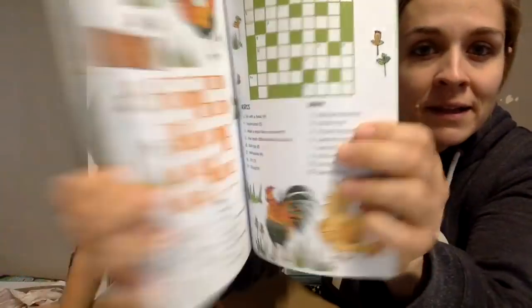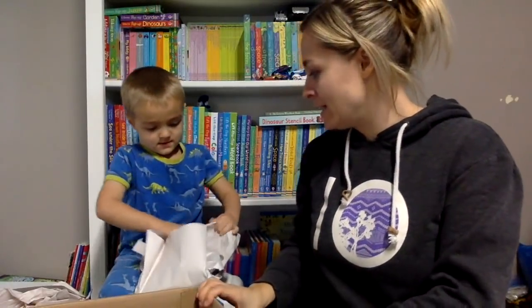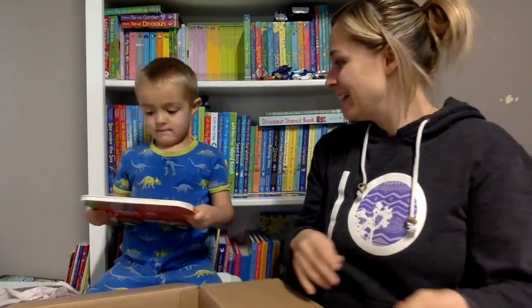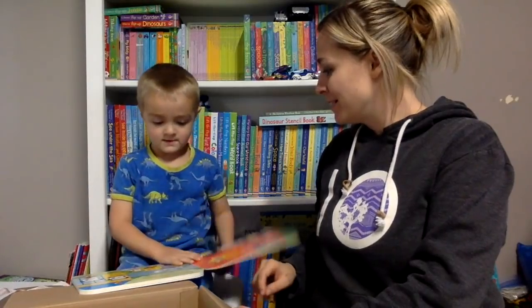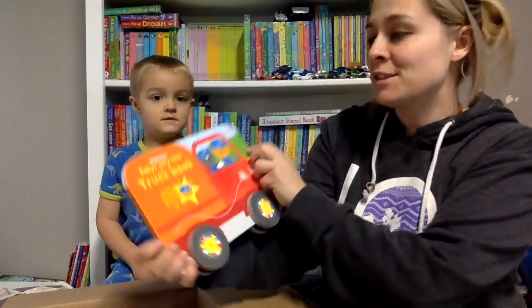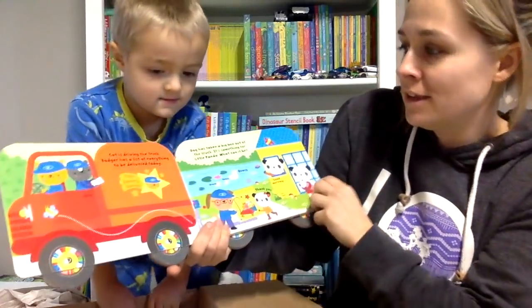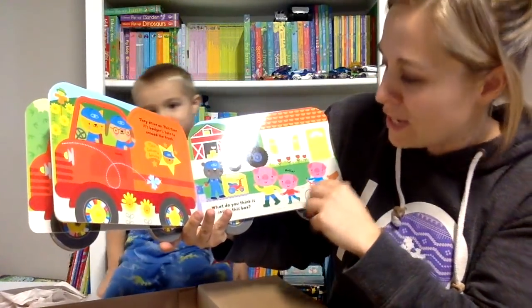Whoa, there's a book left in here. He really likes these because all the wheels spin. It's a cat's delivery service, so they must be out delivering all sorts of things around town.